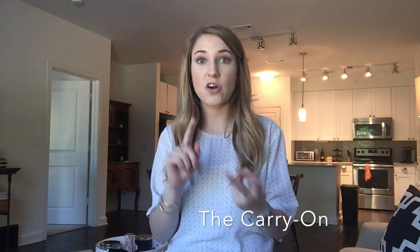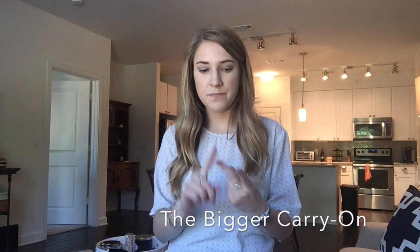So you will not be caught on candid camera if you end up getting this luggage, which is awesome. To give you some background on the specs of the particular luggage that I have, I have what they refer to as the carry-on. There are actually three other sizes beyond that — the carry-on which is the smallest, the bigger carry-on, the medium size, and the large size.